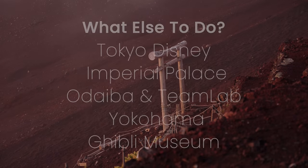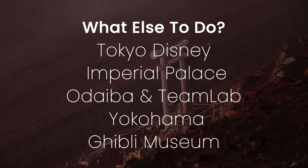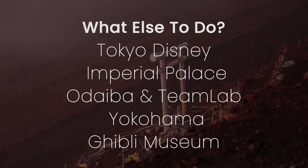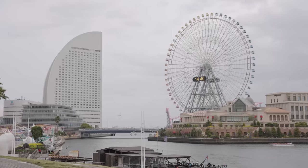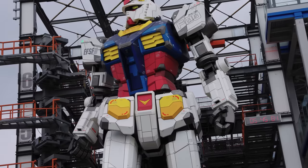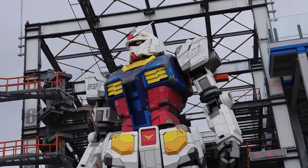Before we leave Tokyo, some alternative all-year-round activities include Tokyo Disneyland and DisneySea, the Imperial Palace and Gardens, Odaiba and teamLab, or Yokohama — which is often confused as part of Tokyo because of how close it is.